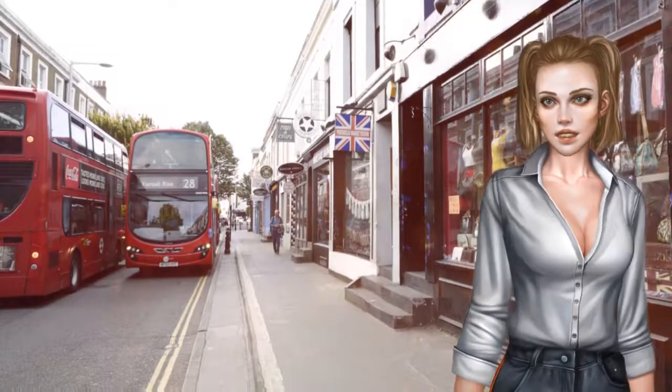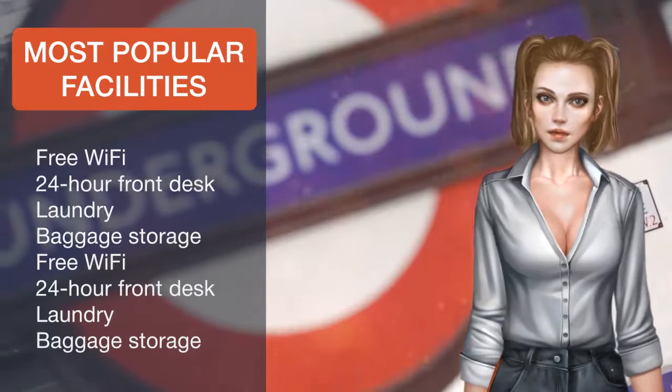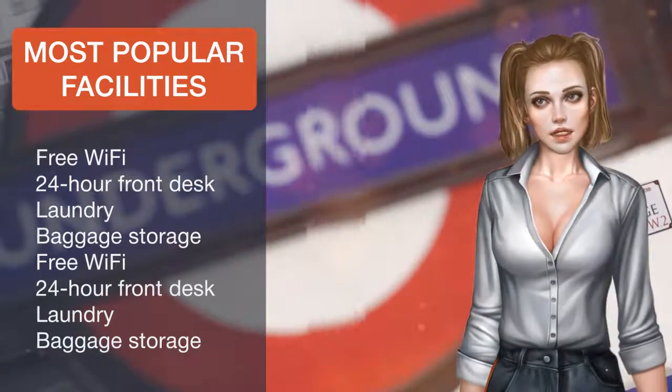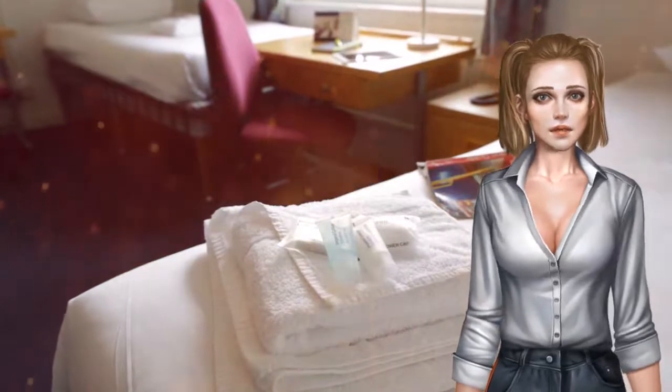Hyde Park and Kensington Palace are less than 10 minutes away on foot. The nearest airport is London City Airport, which can be reached in a 45-minute journey via public transport. Kensington and Chelsea is a great choice for travelers interested in architecture, monuments and entertainment.